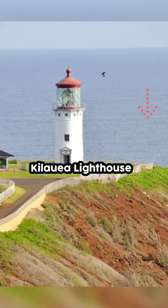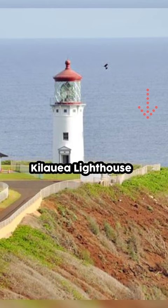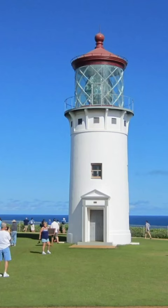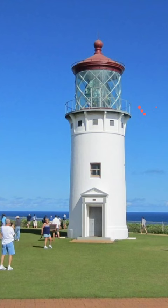Kilauea Lighthouse: Borrow some binoculars for free from the information center and be on the lookout for everything from the red-footed booby to migrating whales. The lighthouse was built in 1912 and served to help both ships and planes navigate the island.